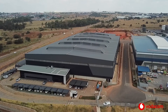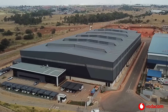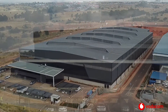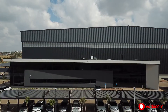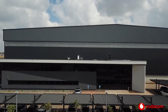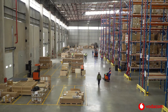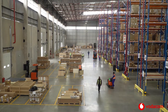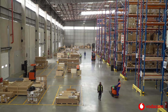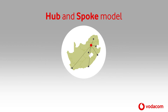Welcome to this video presentation of the Vodacom warehouse. This video will give you an overview of general safety in the warehouse, highlighting possible risks and hazards and the measures you must take to help keep you and your co-workers safe. Let's first talk about our new operating model: the hub and spoke overview.